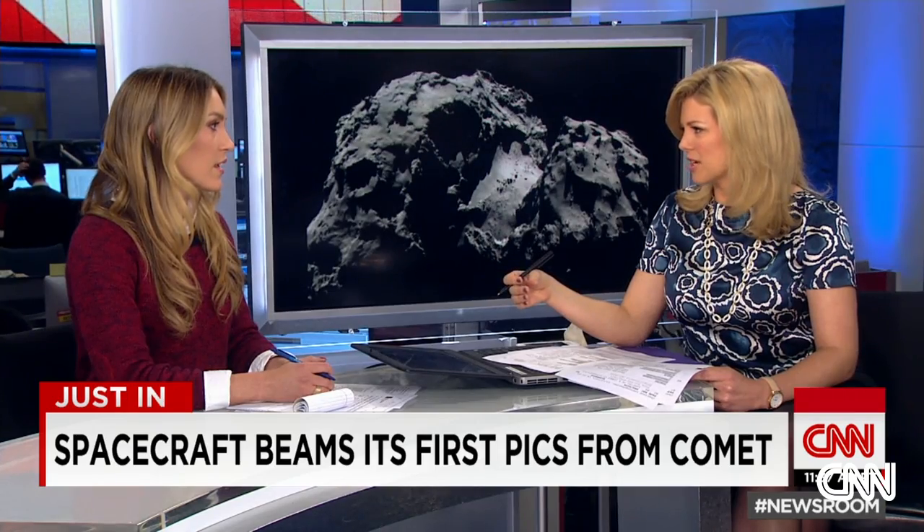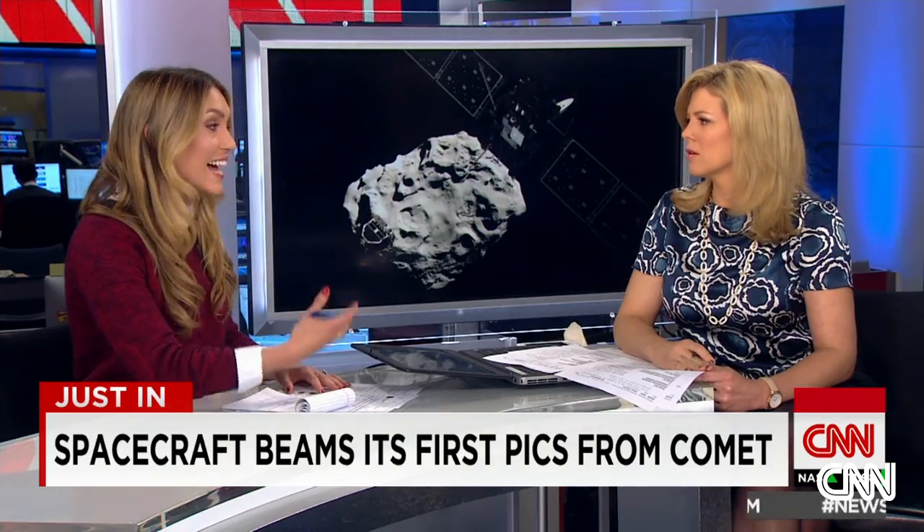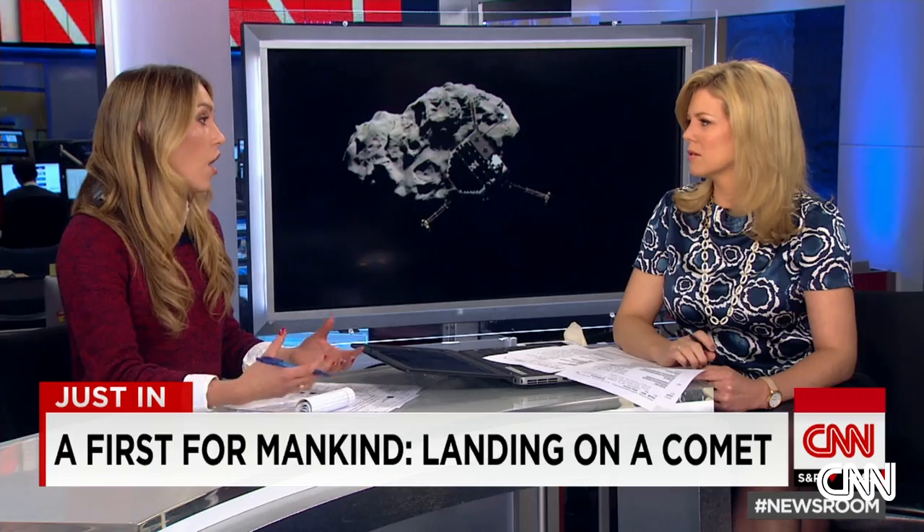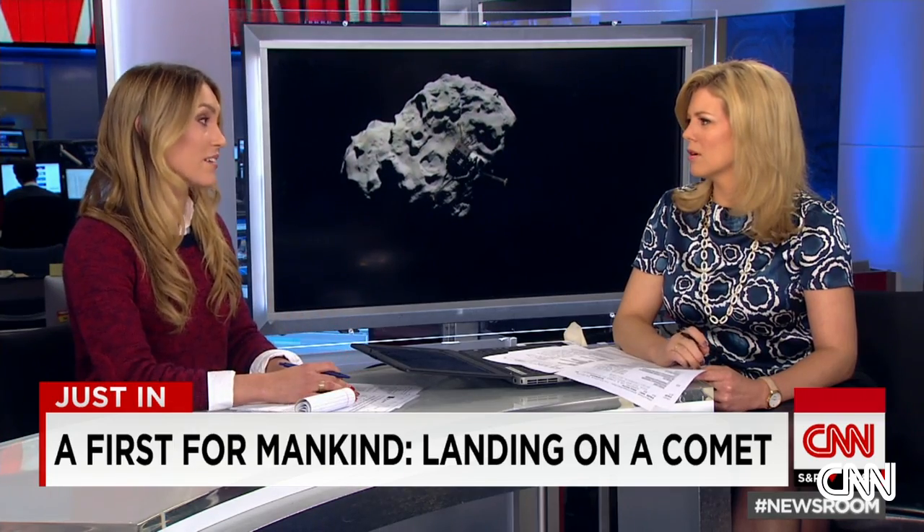Is that like a redundant system? Is that the idea? Yes. There was actually another system in place on the lander which also did not work properly this morning. A thruster on top of the lander was supposed to help push back on the force once it landed, so it didn't bounce back into space. That did not work properly this morning. So really, it was all dependent on these screws in the bottom of the legs, ultimately.